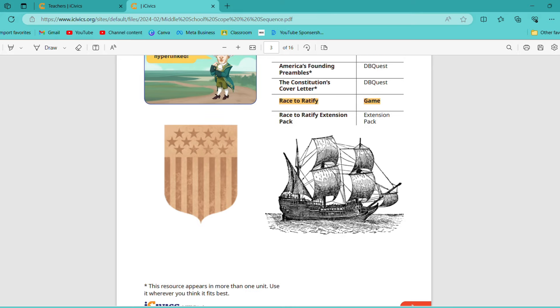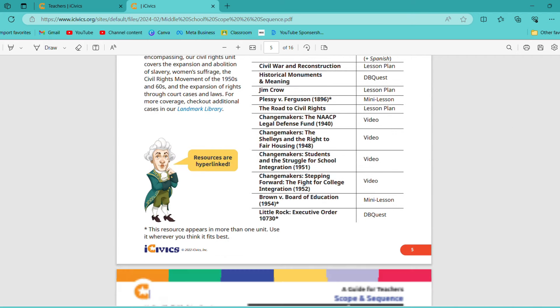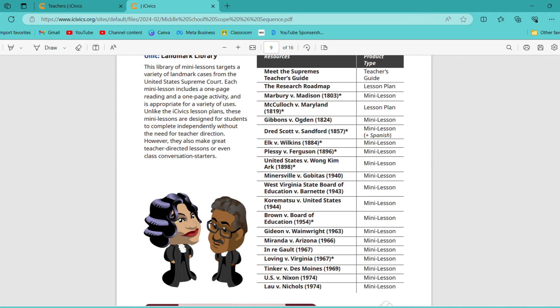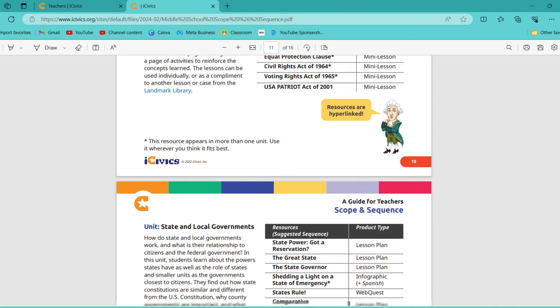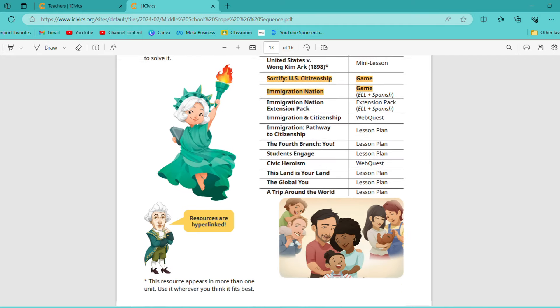It talks about the road to the Constitution, then the Constitution itself — what it is and what it involves, all the amendments and how it came to be. Then it concentrates on the three branches of government, what they do and what their role is. There's also a landmark library with tons of Supreme Court cases and many lessons on a lot of them — you might need to look through and see which ones are important to your students. It goes into the separation of state and local government versus federal government, and then it talks about elections and citizenship and all the things you need to cover in a civics course.